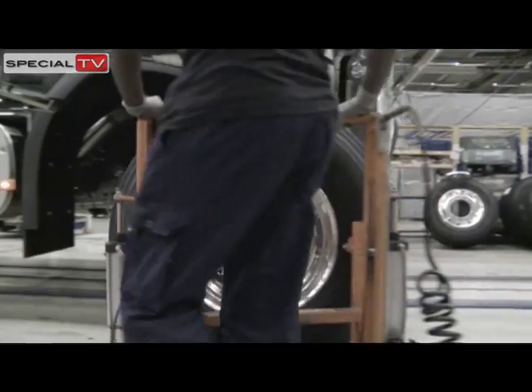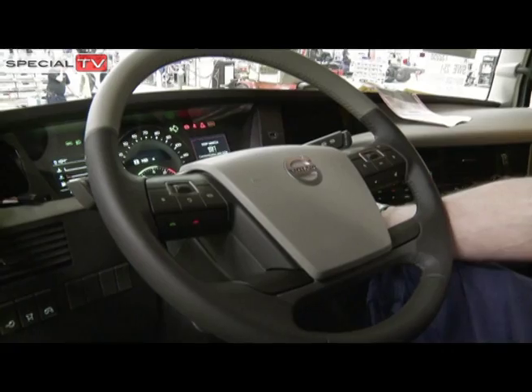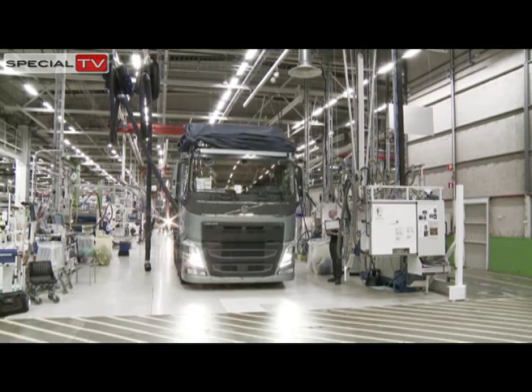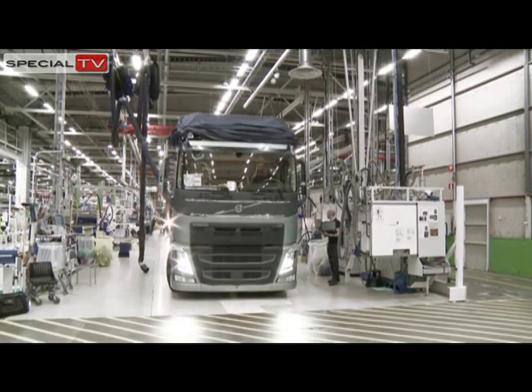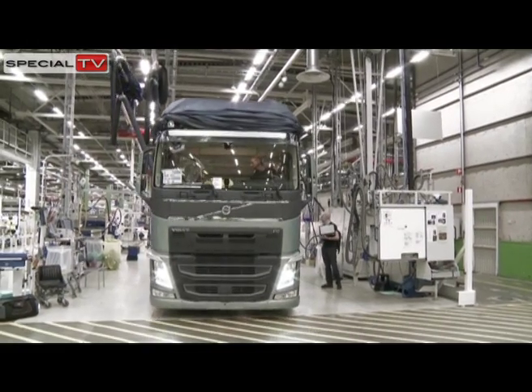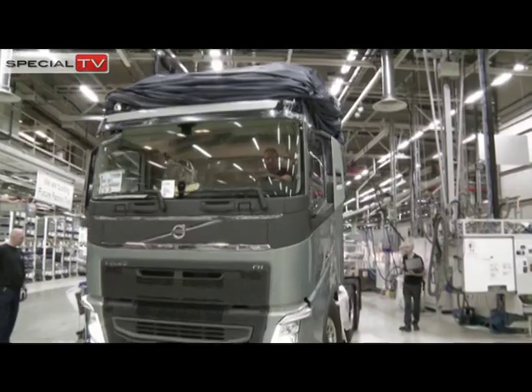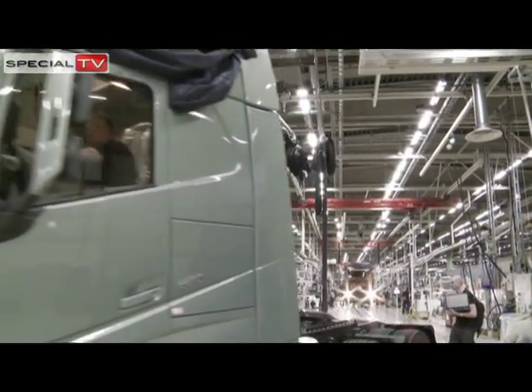All in all, it takes just over five days and 2,790 screws to transform sheet steel and high-tech electronics into a state-of-the-art machine weighing about 8,000 kilos. The all-new Volvo FH.